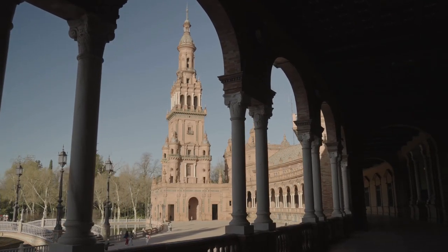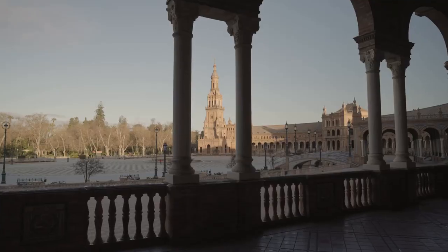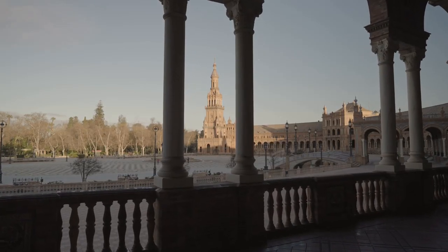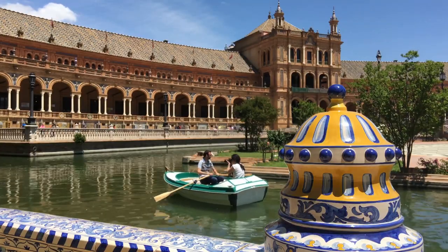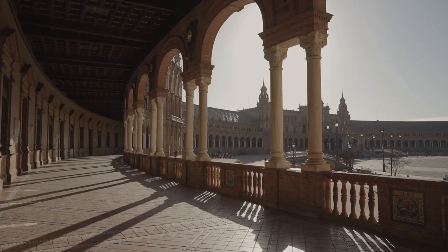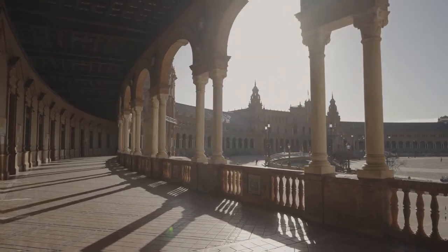A walk around the plaza feels like a journey across Spain, but it's not just the architecture that's breathtaking. The Plaza de España is also home to a beautiful canal where visitors can rent charming little rowboats, making it a perfect spot for a leisurely paddle. Whether it's a boat ride or a stroll around the plaza, it's a sight you wouldn't want to miss.